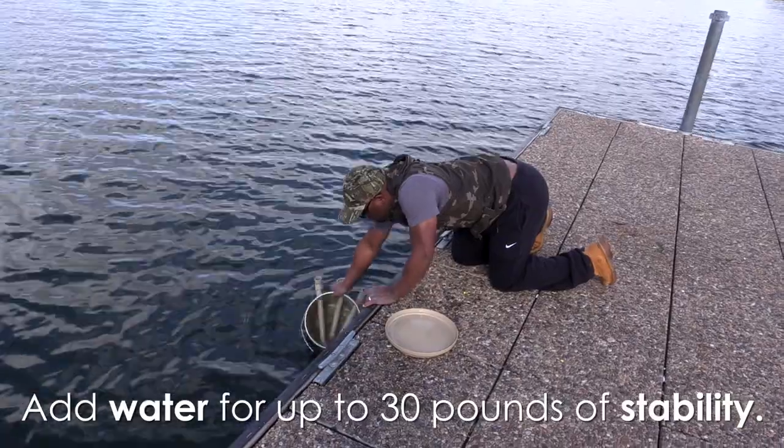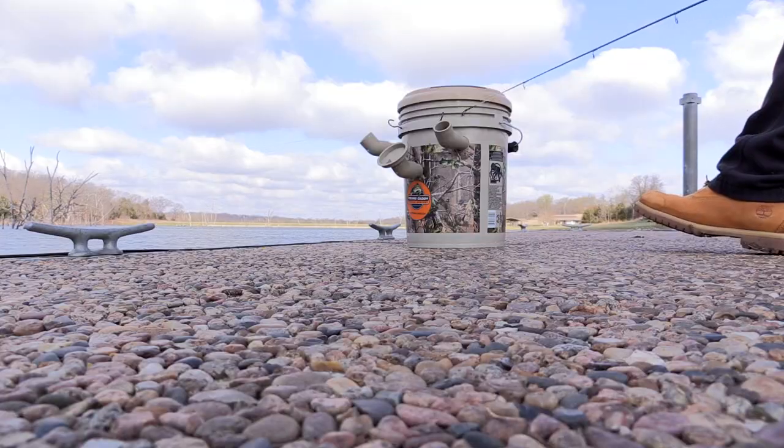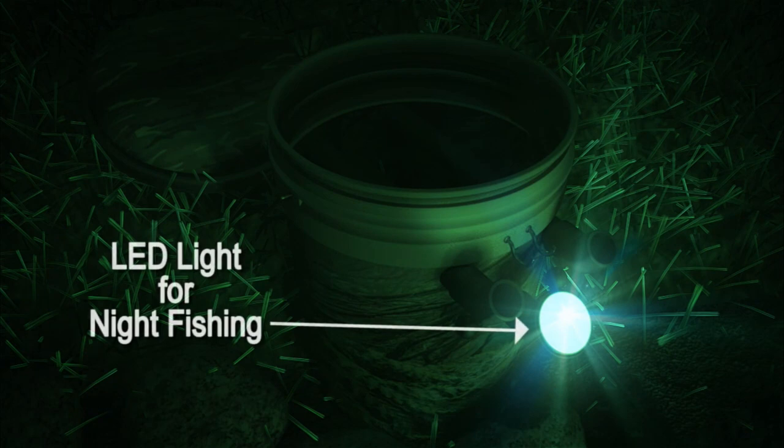What makes the Fishing Caddy special is it has all the necessary items you need when you fish: a place to sit, adjustable rod holders, and an LED light for night fishing and low visibility conditions.